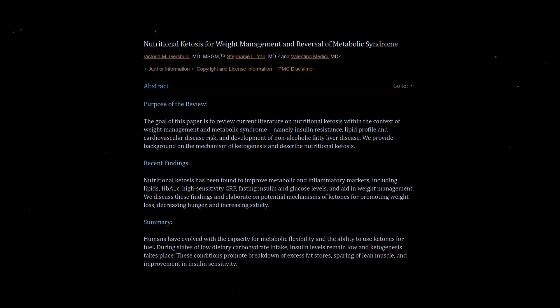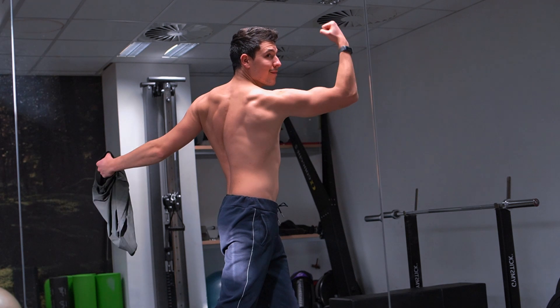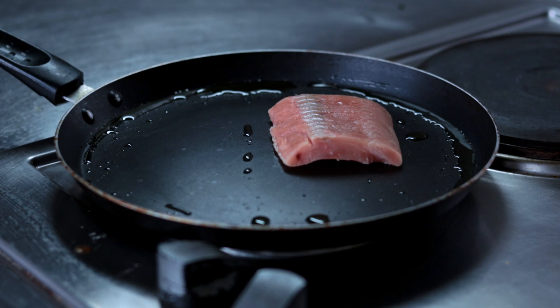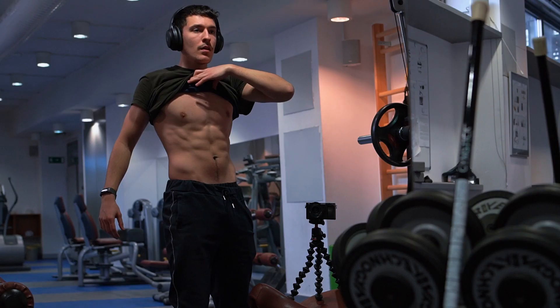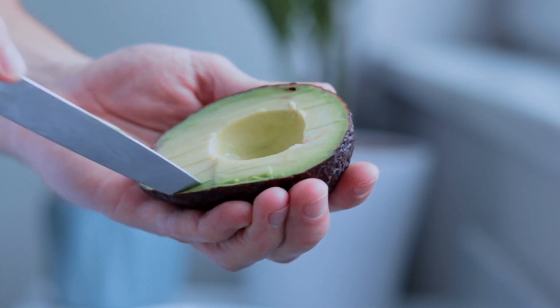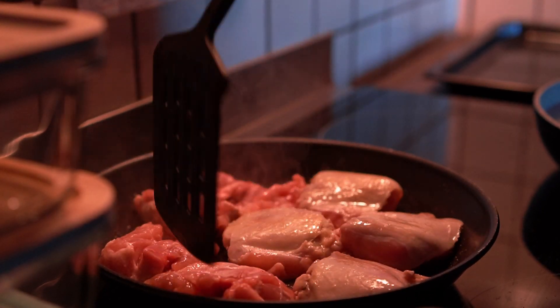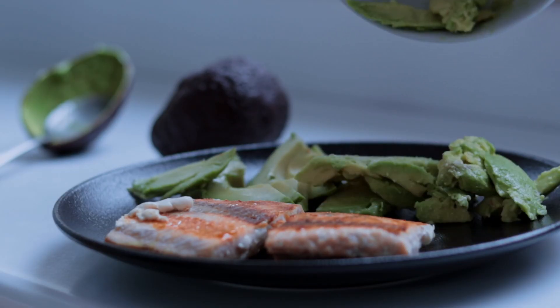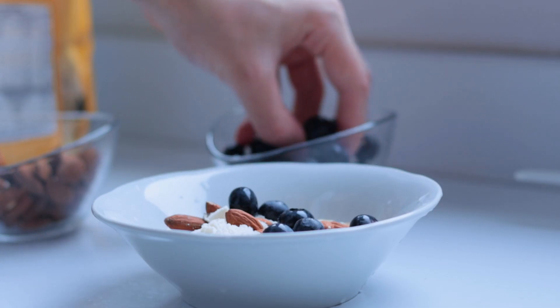Humans have the capacity for metabolic flexibility as ketogenesis kicks in once glucose is depleted. Studies show nutritional ketosis improves metabolic and inflammatory factors, insulin sensitivity, and lipid profile. The body doesn't understand the difference between fasting and a keto diet — once in a state of ketosis, we facilitate metabolic flexibility. Keto in most cases is a reset diet, not a sustainable way to live for most. But going on and off ketosis is what improves metabolic flexibility, and keto or keto-mimicking diets are the fastest way to bridge this gap.